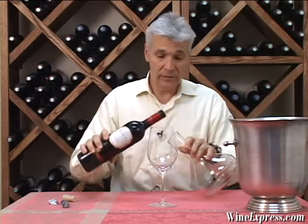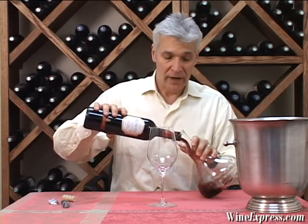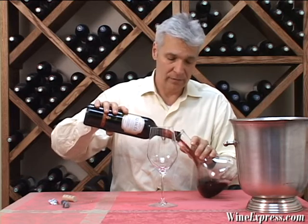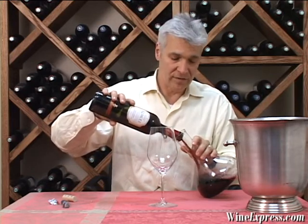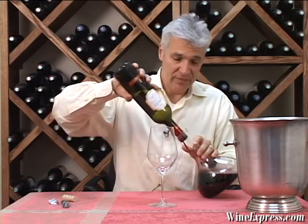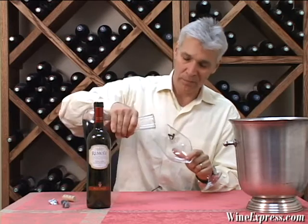Their wines are very, very fine. Year after year, some of the top picks of the vintage come from the Frescobaldi estates. This wine happens to be their most affordable selection — really great value, a Super Tuscan blend.